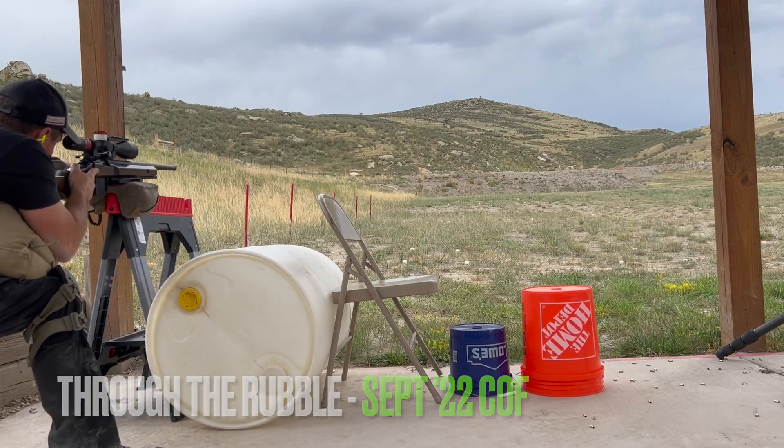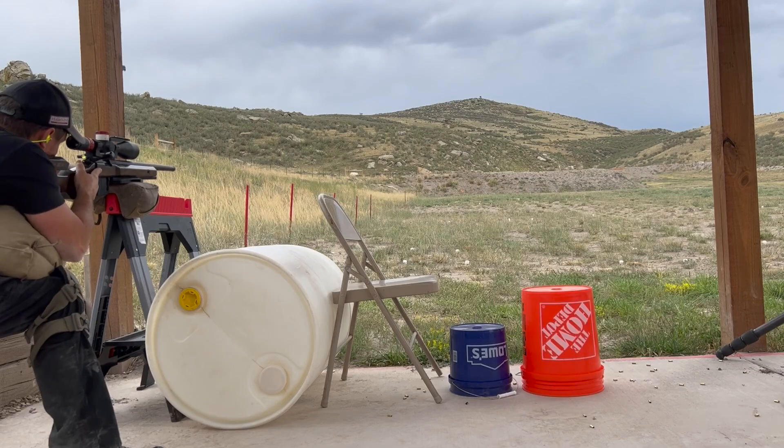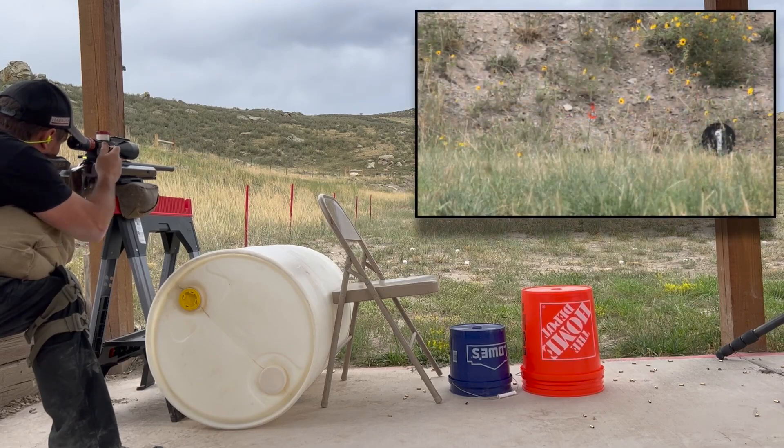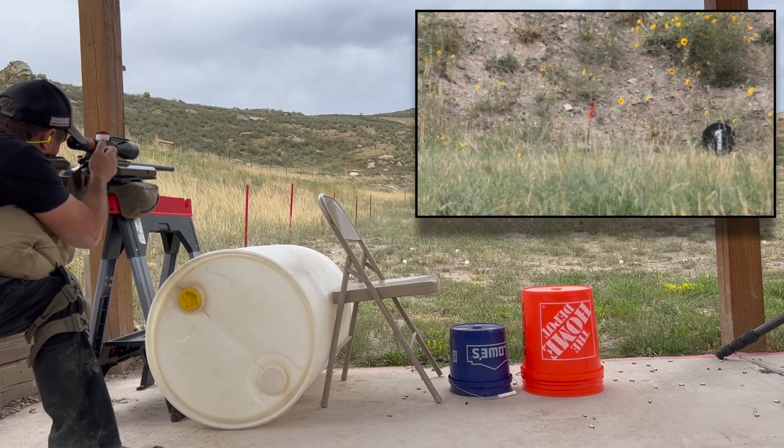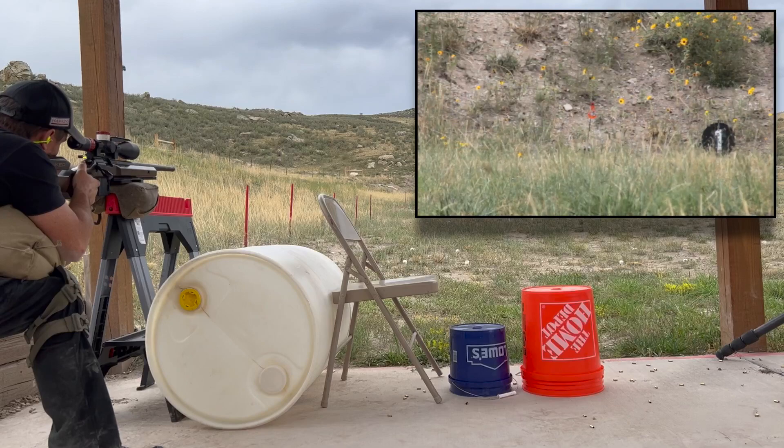On Through the Rubble we have five different props, five different positions, and five different heights. It's important to be efficient in your movement so that you're not breathing heavy by the end of the stage. I start off nice and smooth, slap my bag up on the sawhorse, and let the pump pillow fill the void between my armpit and my leg.